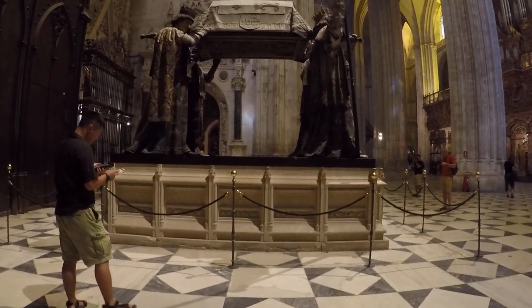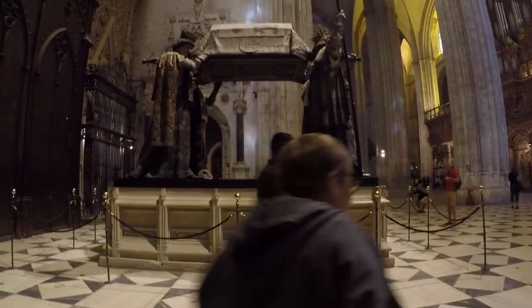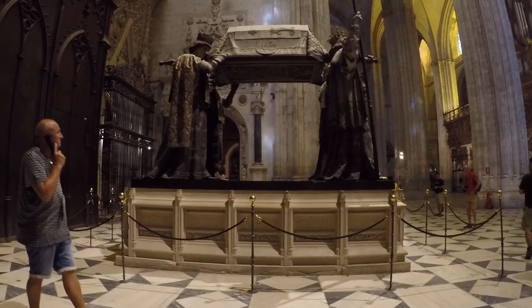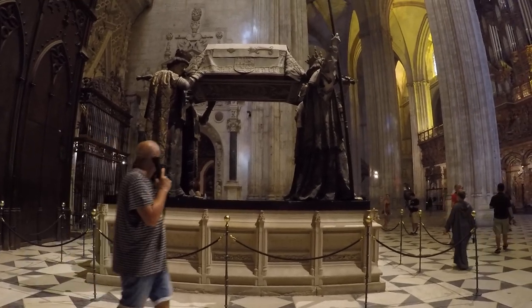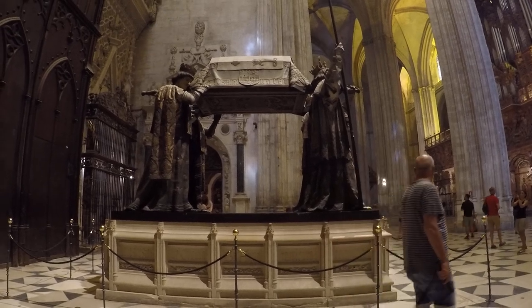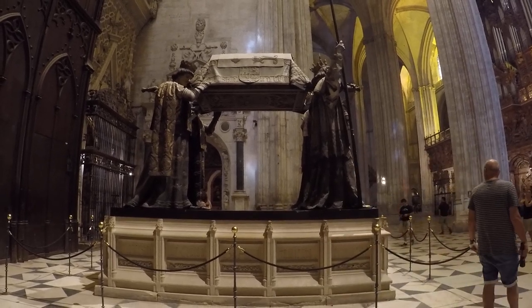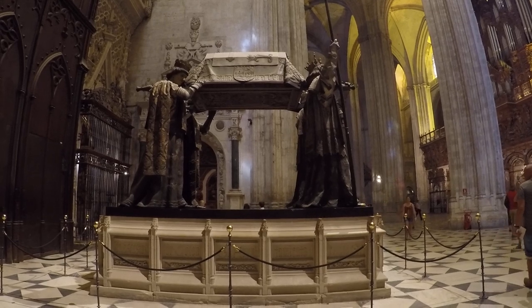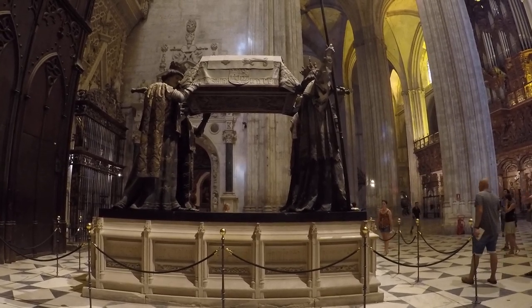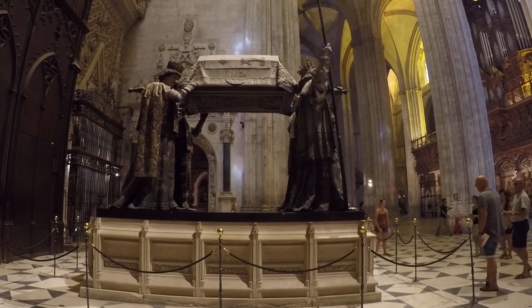They were first interred in Valladolid, then later moved to the Monastery of La Cartoja in Seville. After crossing the Atlantic, they were deposited in Santo Domingo, where they remained until 1795. When the city was seized by the French, they were moved to Havana. And following the independence of Cuba in 1898, they crossed the ocean once again to take up their final residence in this cathedral.